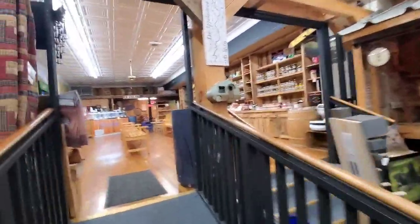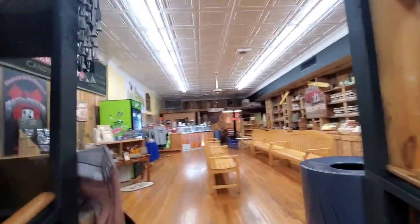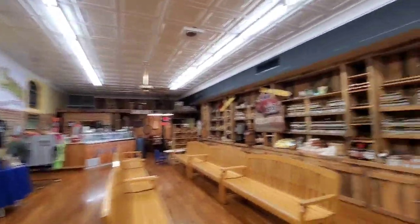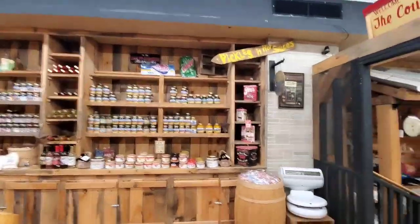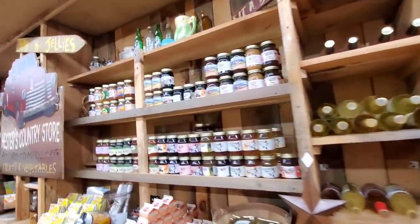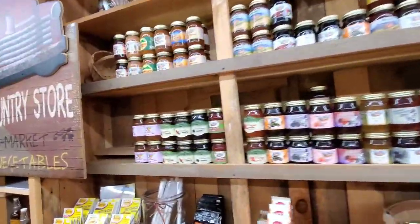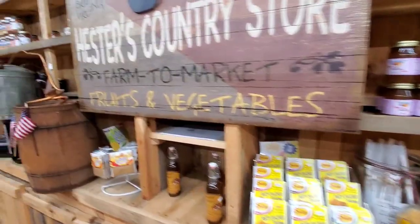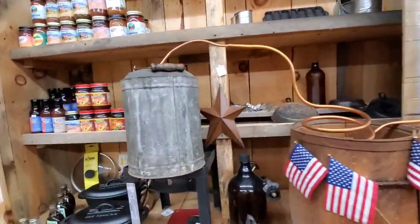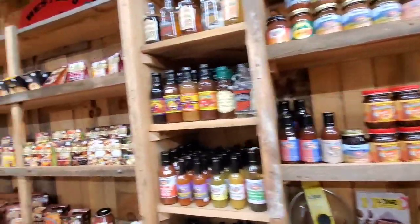Back here in the back of the store, they have fudge in the front, candy in the middle, and ice cream in the back. Not only do they have ice cream, they've got all kinds of pickles, hot sauces, preserves. And a moonshine still! Barbecue sauces, mixes.